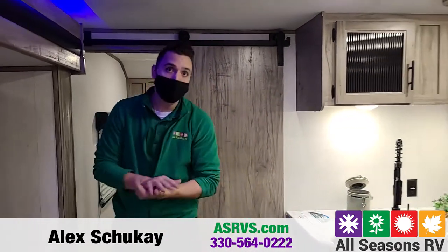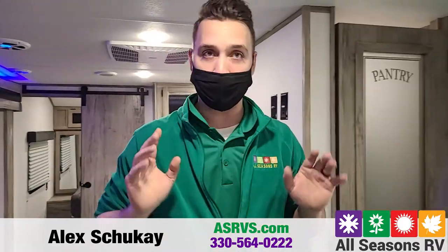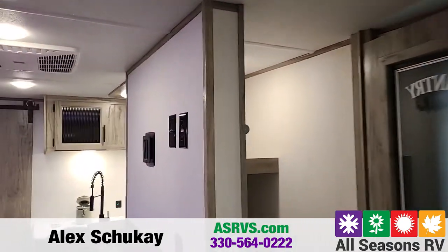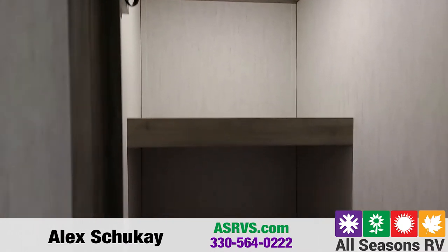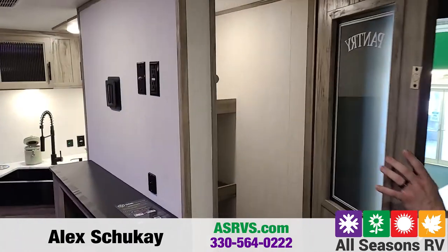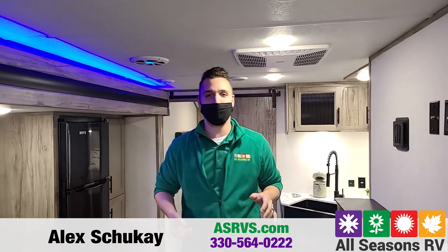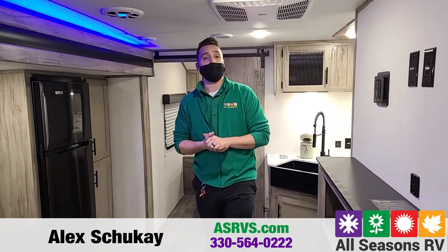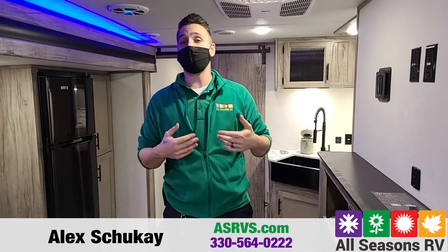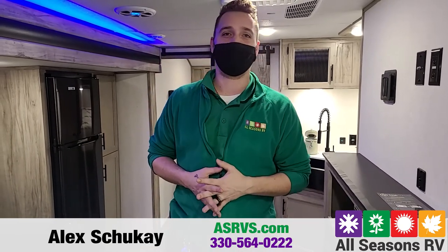So that's just going to be a quick run through of your 2021 Alpha Wolf. One last thing before I let you go — this is going to have one of the biggest pantries in a travel trailer. I look at it as a coat closet, a broom closet, and a giant pantry, so you can do whatever you want in here. That's going to be it for your 2021 Alpha Wolf 22 SW. If you guys have any questions, feel free to contact us at our website at asrvs.com. Don't forget to like us on Facebook. My name again is Alex — thanks for watching.